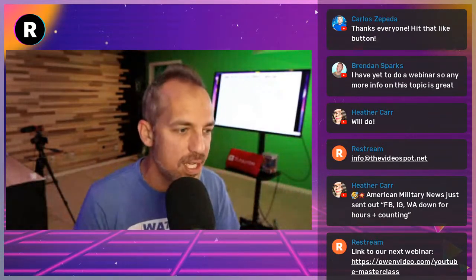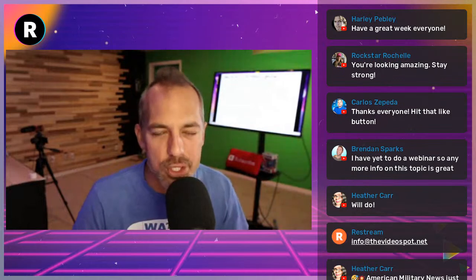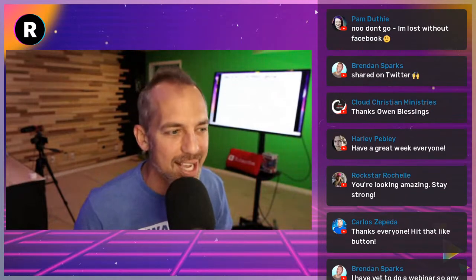Great to be with you today and I can't wait to be with you again next week. If you enjoyed the content, please consider sharing it or hitting the like button below — it helps us get into more news feeds. Brendan Sparks says he wants to learn more about webinars — stay with us, more of that coming. I'm Owen Video, we will see you guys on the next video. See you next week!